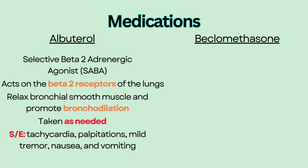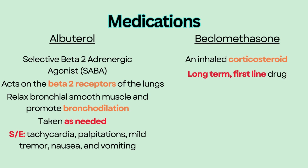Beclomethasone is an inhaled corticosteroid used as a long-term, first-line drug for chronic airway inflammation. It is dispersed via a metered dose inhaler, MDI. An MDI uses a chemical propellant to push the medication out of the inhaler.